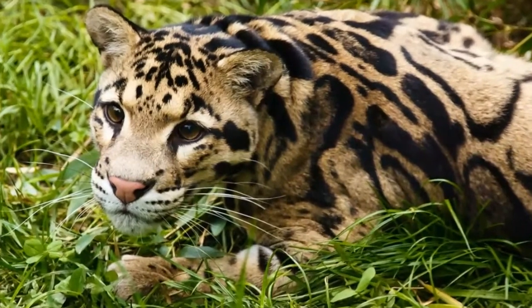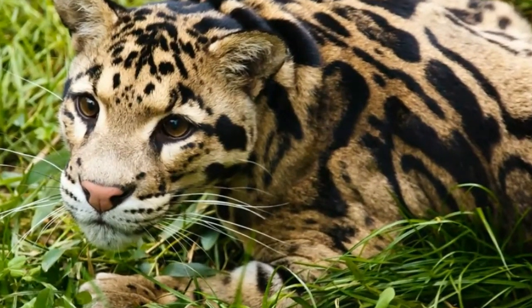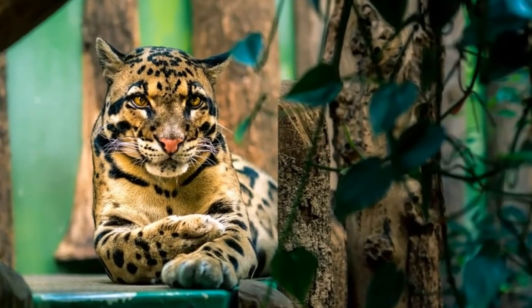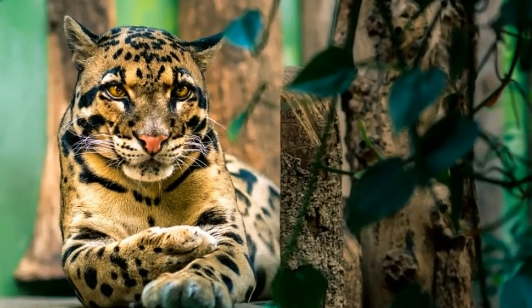Clouded leopard is a carnivore, or meat-eater. Its diet depends on the habitat and availability of prey. Rodents, monkeys, wild boars, squirrels, porcupines, birds, deer, and cattle are a normal part of its diet. Clouded leopard is nocturnal, active at night, and hunts its prey both on the trees and on the ground.